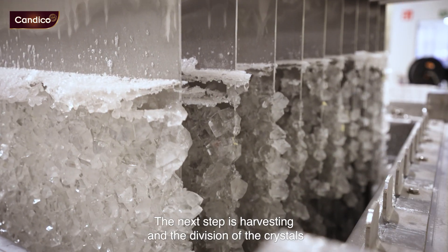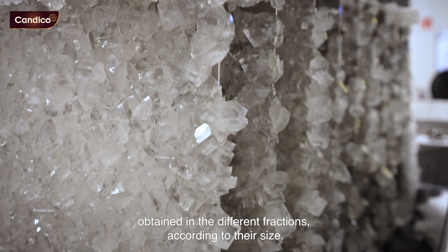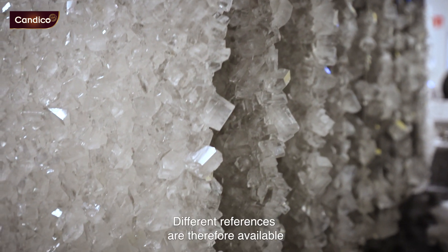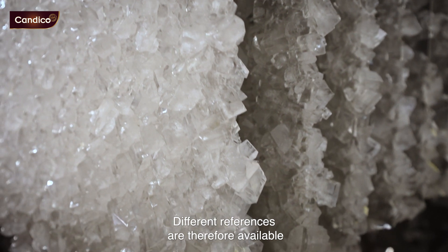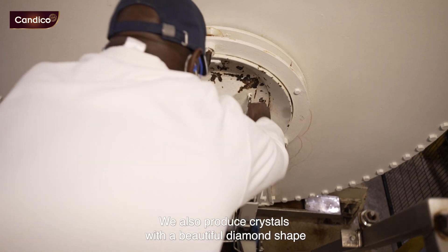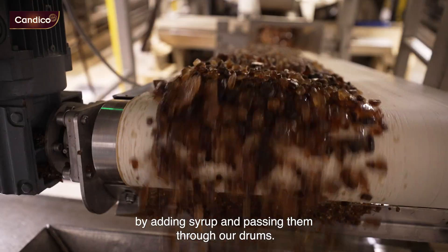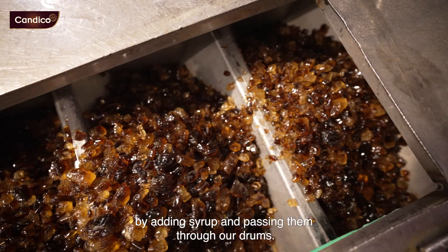The next step is harvesting and the division of the crystals obtained into different fractions according to their size. Different references are therefore available for our B2B customers. We also produce crystals with a beautiful diamond shape by adding syrup and passing them through our drums.